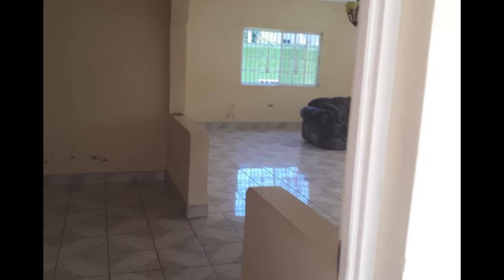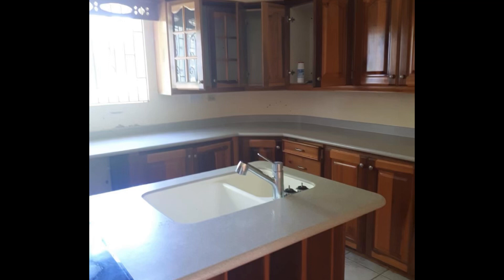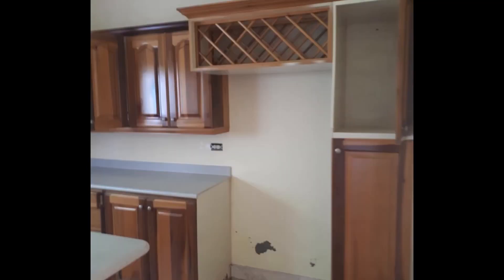Do you see how spacious this house is? Just look at this living area — and wait until you see the kitchen, because the kitchen has an island! The kitchen has an island. I told you guys I would be dropping gems this week — 23 million Jamaican dollars.